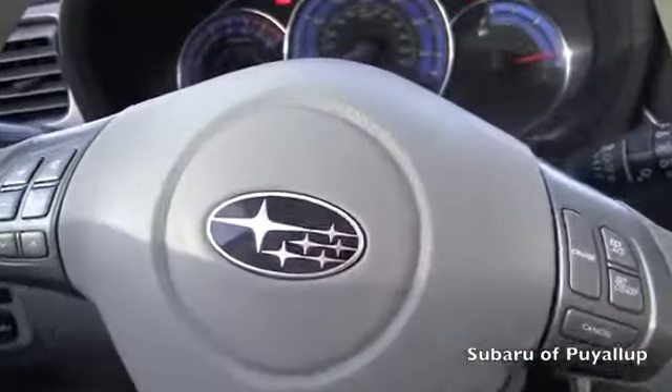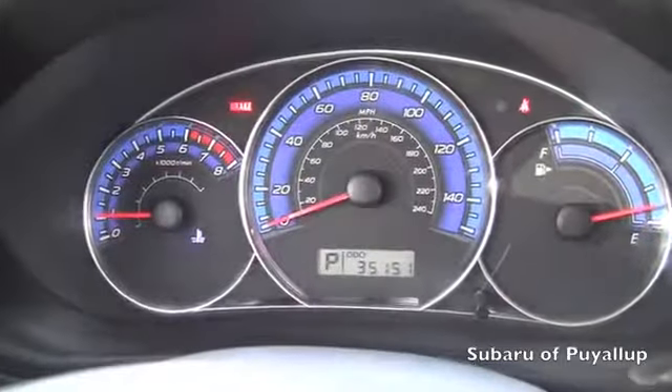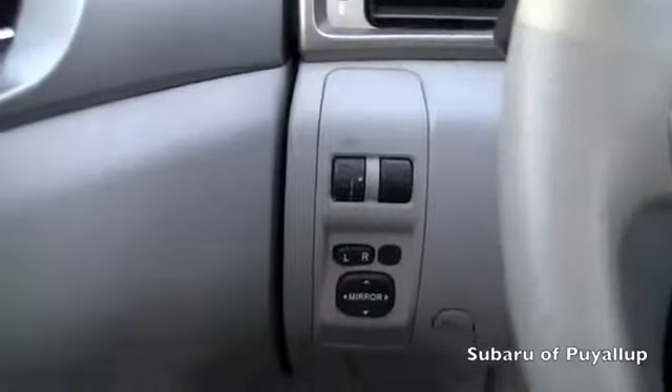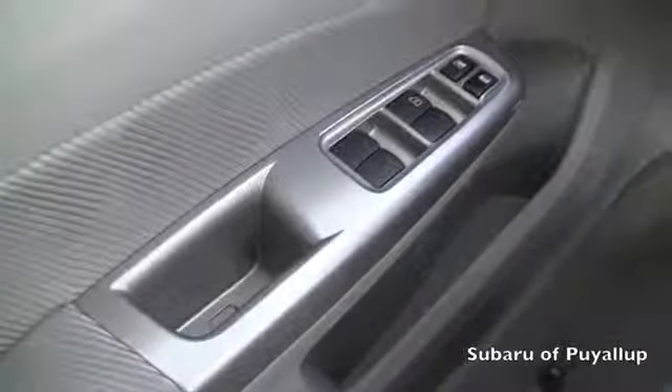Let's take a look inside. It does have controls on the steering wheel. Right now it only has 35,151 miles on it. Power locks and windows. It's in great condition.